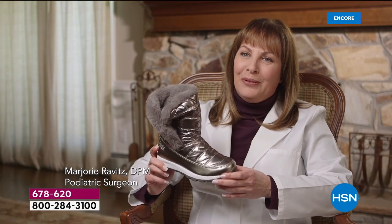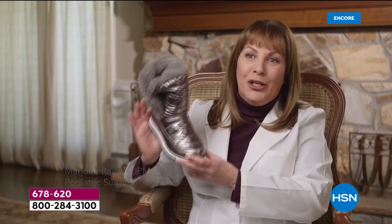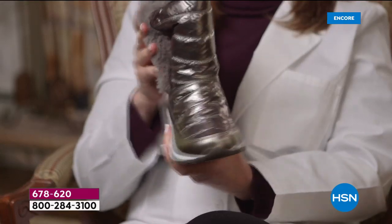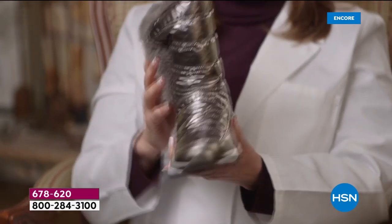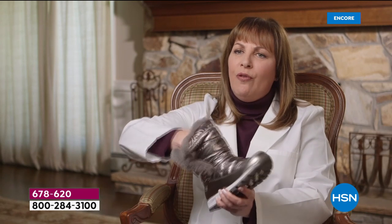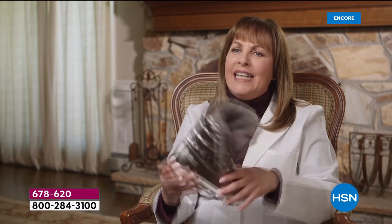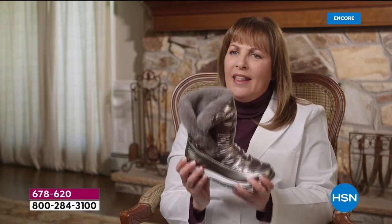I'm so excited to be here today to tell you all about the Fit Body Boot. This has so many wonderful features, but of course it has cuteness! First of all, it has a wider toe box so it makes it more comfortable for you to walk in. There's a faux fur lining which makes you so cozy and comfy. The bottom has a wonderful tread which grips the ground when you're walking. It is so lightweight and easy to wear.